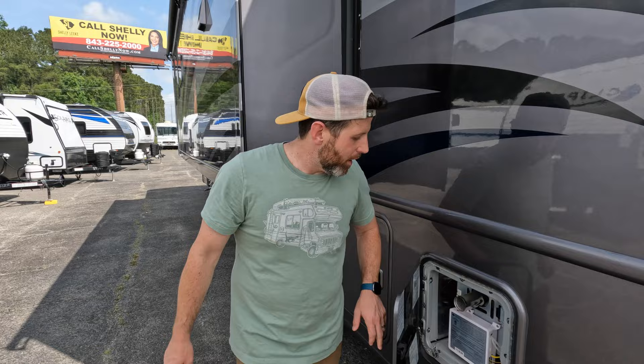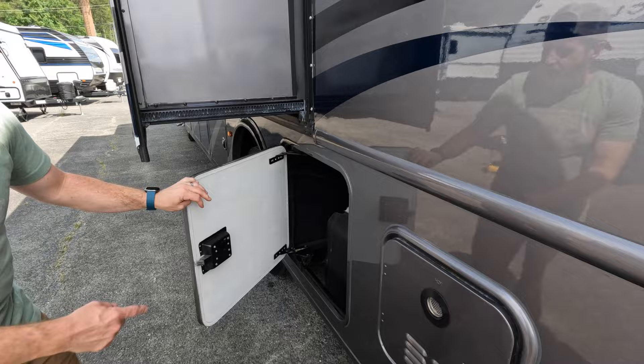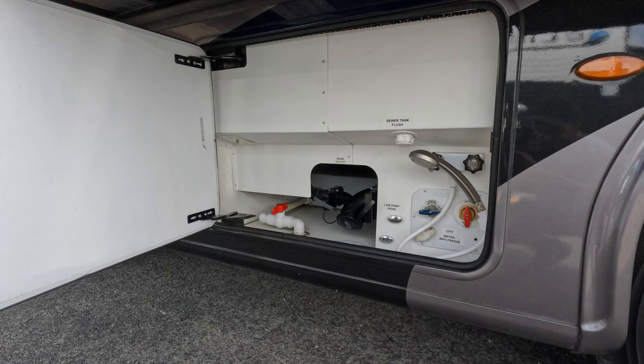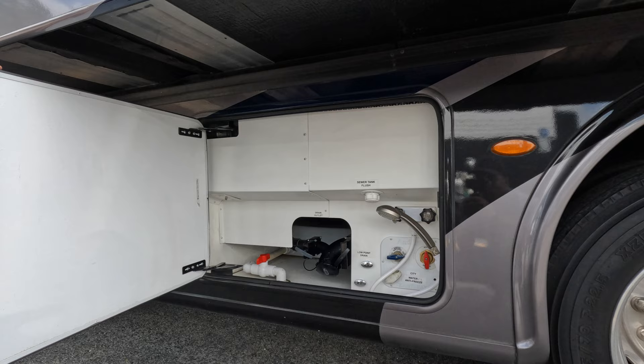You got a nice tankless water heater, as you should in a nice big coach like this. In here you just got your DEF station — that is a big DEF tank, which means you can drive and drive and drive and not worry about it. Of course you got your classic wet bay with all your goodies: sewer, back flush, low point drain. You can winterize it — whether you're boondocking or plugged in at a park, it's all there.